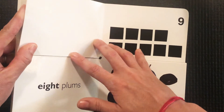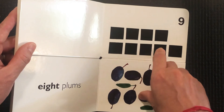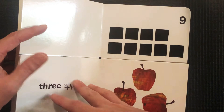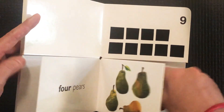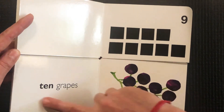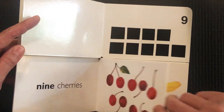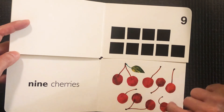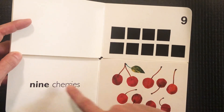Two more numbers to go. Let's count the squares — one, two, three, four, five, six, seven, eight, nine. We're looking for nine. Does anyone remember what had nine? I think I have to go the other way — let's go back through and find our nine. I remember the grapes were ten, that's not nine. Let's count our cherries again — one, two, three, four, five, six, seven, eight, nine. Nine cherries!